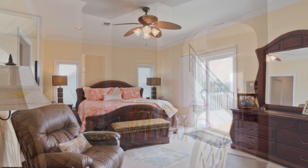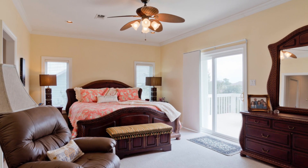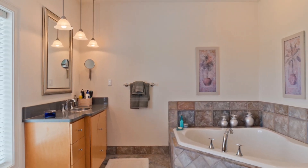There's plenty of room for the whole family with five beautiful bedrooms and three and a half baths where you can truly get away from it all.